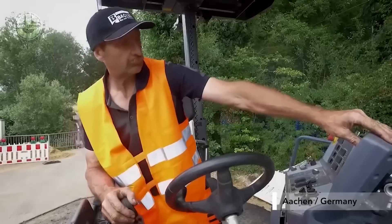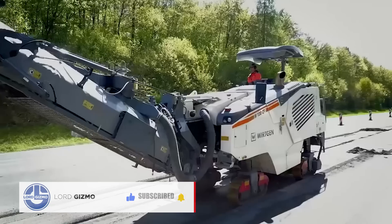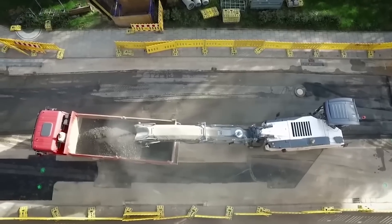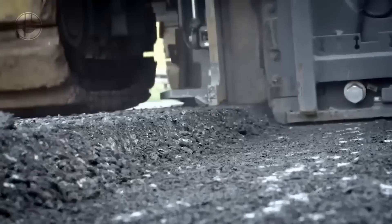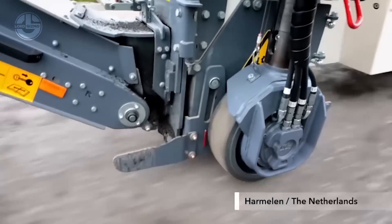If the task concerns partial pavement rehabilitations, tie-in milling, and industrial floor rehabilitation, WordGen's small milling machines are the ones to the rescue. Small milling machines deliver granulated wrap to a discharge conveyor and transport vehicles using a rotating milling drum and a wheel chassis.